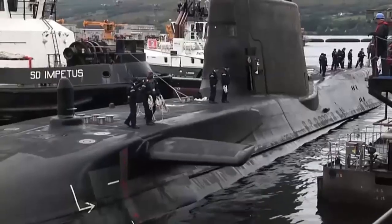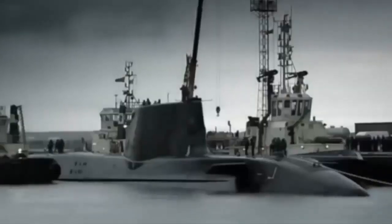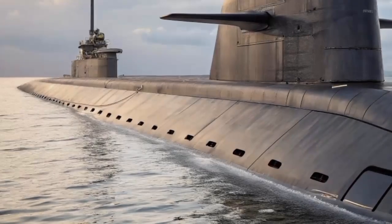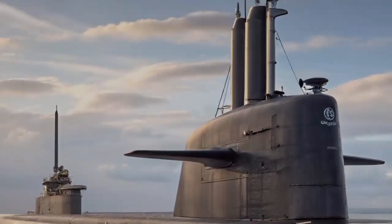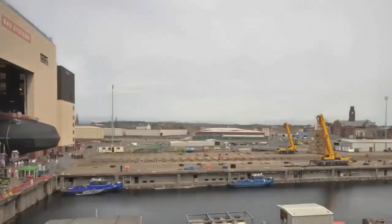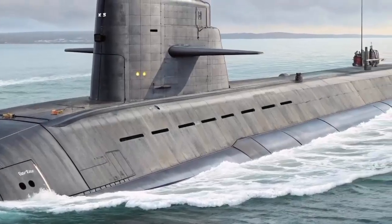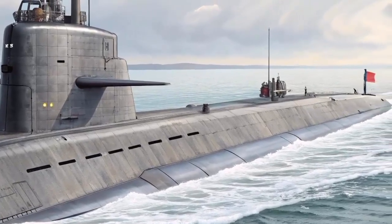Technology alone isn't enough. British submarine crews are trained to use the ocean itself as camouflage. Water temperature, pressure, and salinity create layers in the sea that bend sound waves — these are called thermal layers. By positioning themselves carefully within these layers, submarines can hide from enemy sonar, distort sound signals, and disappear into acoustic blind spots. British crews also follow strict silent running procedures: minimal movement, no unnecessary machinery, and even crew activities are carefully controlled. At times, a British submarine can remain so quiet that even friendly forces struggle to locate it.